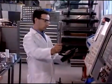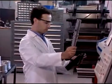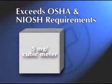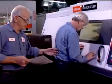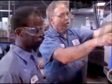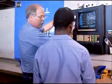FilterMist currently exceeds not only the OSHA and NIOSH requirements of today that limit airborne oil mist to 5 milligrams per cubic meter, but also the much stricter proposed limit of 0.5 milligrams per cubic meter. With an enhanced work environment, increased productivity, and high employee morale, you meet legal requirements and greatly reduce the potential for worker compensation claims.